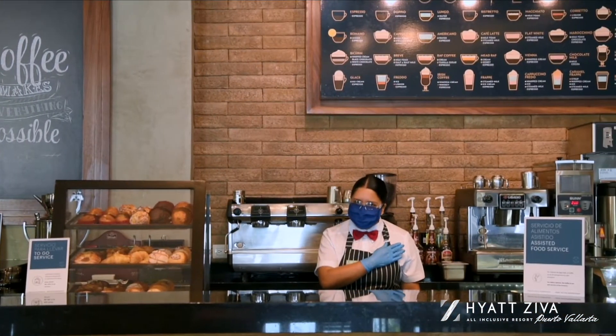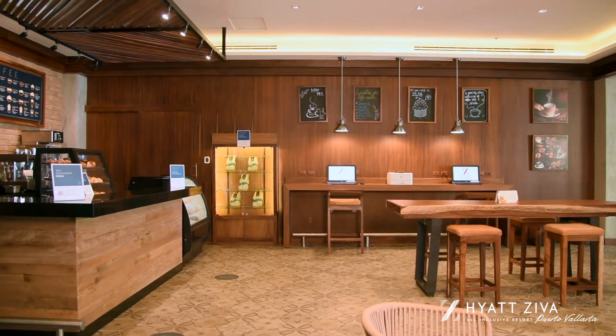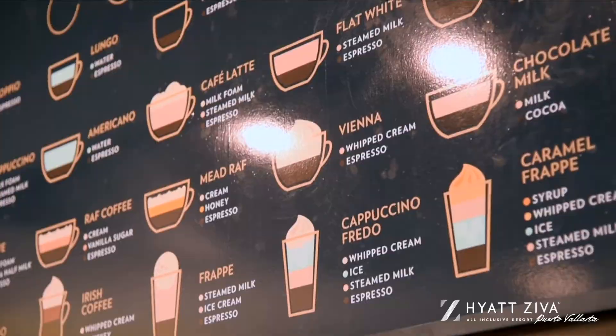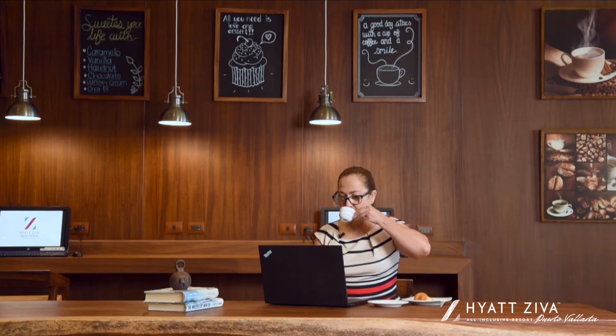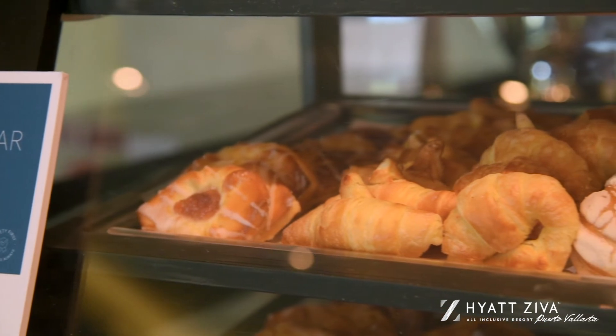Deli. After a long meeting day, a nice cup of locally sourced, fresh-ground Mexican coffee will give you the energy to keep going. Stop by Aguardeli, where we welcome you to sit back, relax, and catch up on your emails, or just grab a sweet treat before your evening activities.